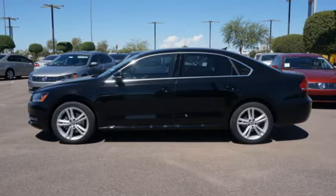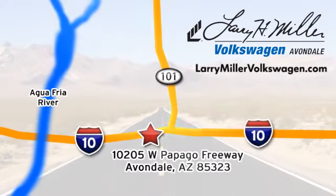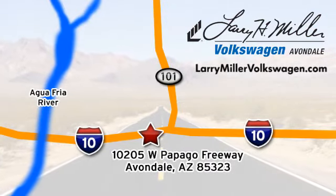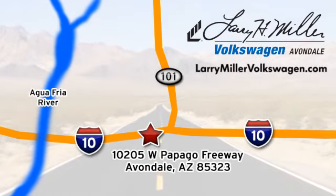See it for yourself today. Call, click, or stop in today. We are conveniently located at 10205 West Papago Freeway in Avondale, or on the web at LarryMillerVolkswagen.com.